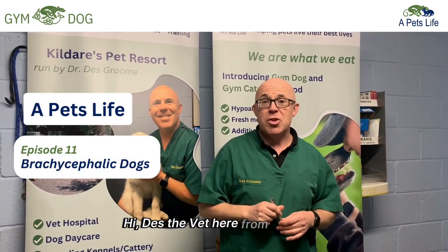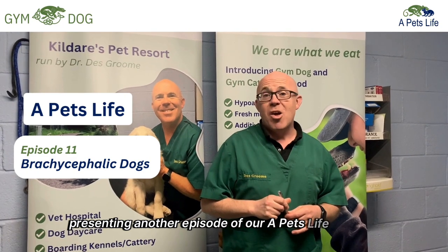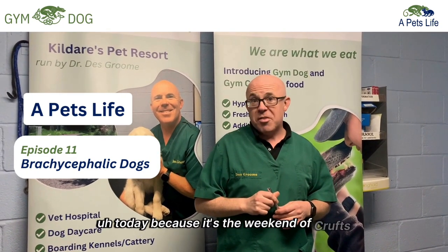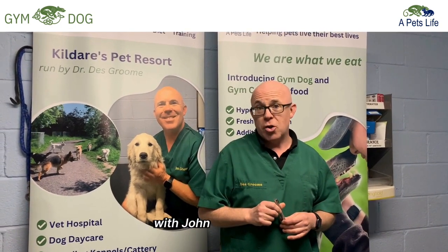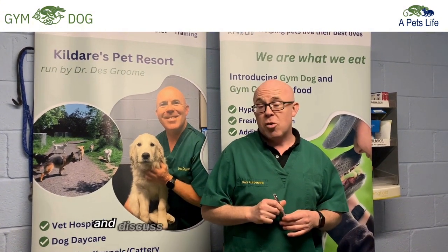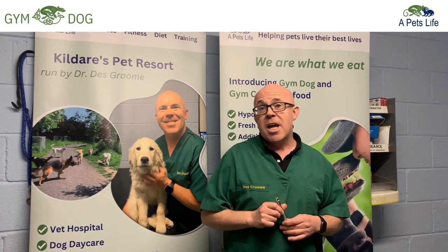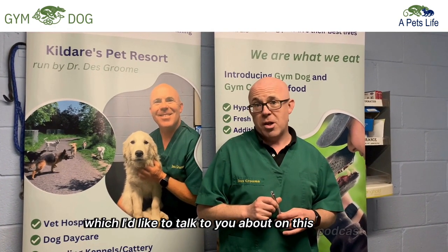Hi, Des DeVette here from Gym Dog, presenting another episode of our A Pet's Life podcast. Today, because it's the weekend of Crufts, I'm going to podcast solo and discuss the topic of brachycephalic dogs. The reason why is because brachycephalic dogs are really topical — there's a Guardian article today in relation to a winner of Crufts, which I'd like to talk about on this podcast.